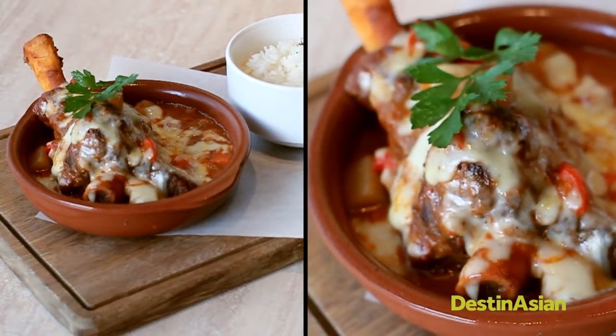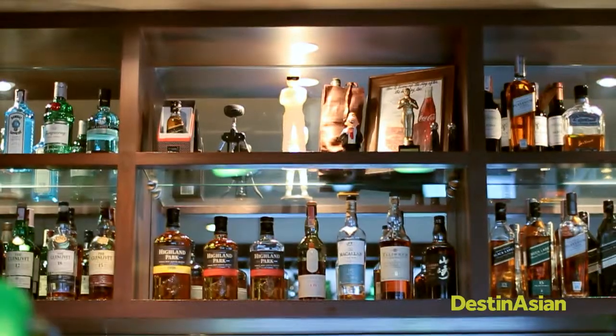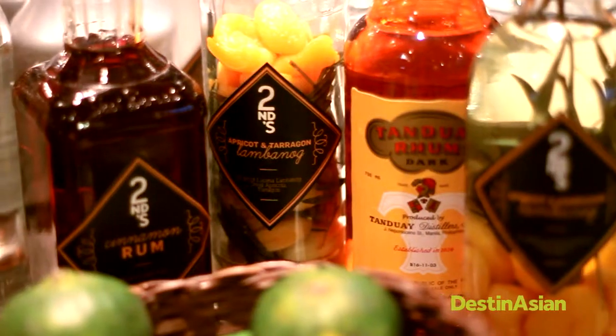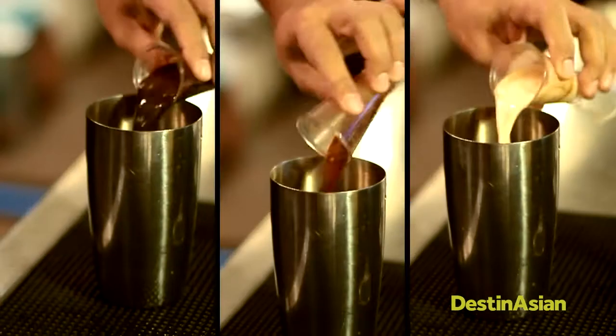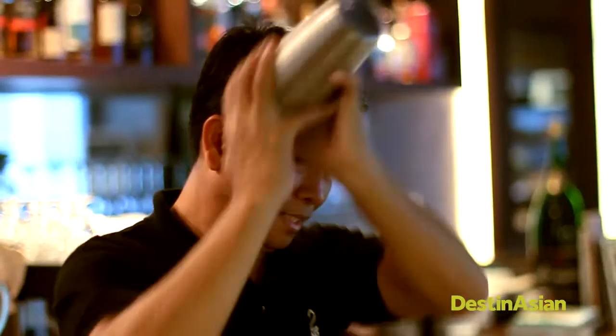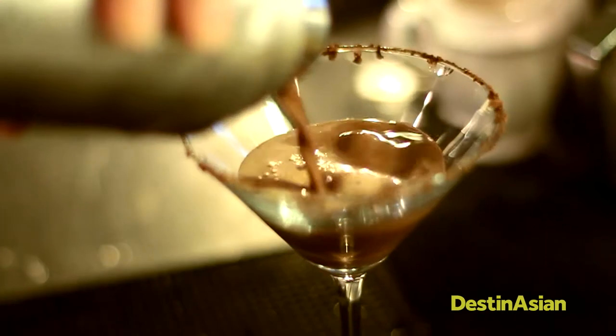Pair your dinner with one of Seconds' cocktails. The s'mores martini is a worthy nightcap to finish off your Manila jaunt.